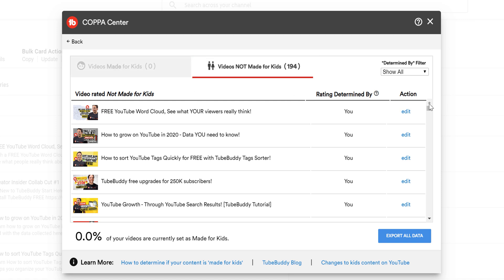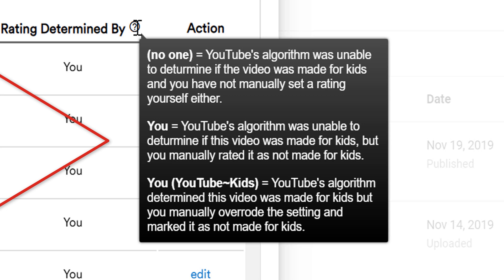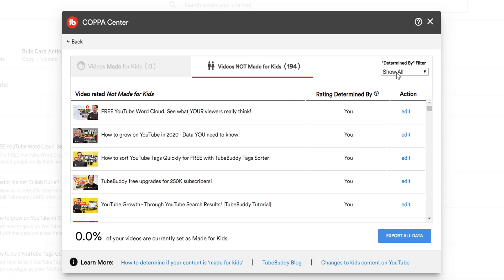Within each list, we provide tooltips and information as to whether the rating was set by you, the creator, or by YouTube. We also provide a way to filter each list in the top right corner. If you want to change the rating of any particular video, click the edit link.